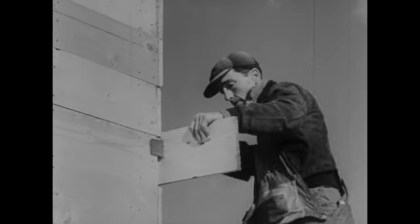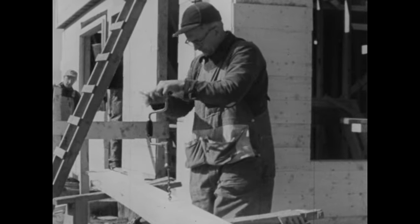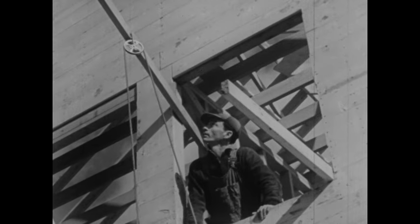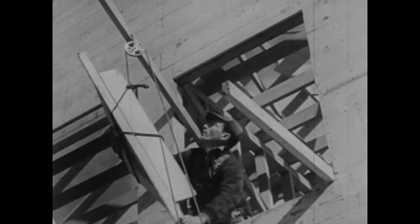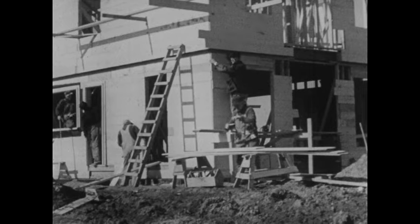Do you see how this saw makes work easier? What about this plane? And this drill? This pulley helps, doesn't it? There are so many tools that make work easier for us. And they help us do many things we couldn't do with our hands alone.